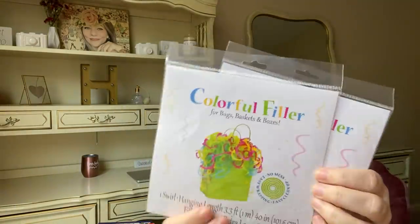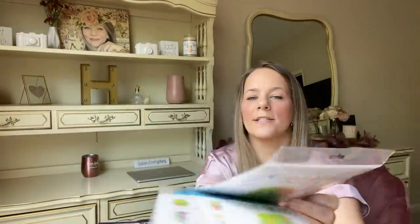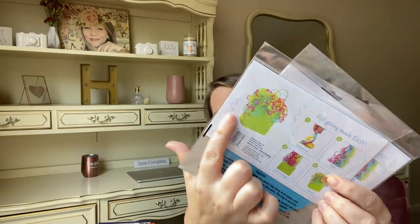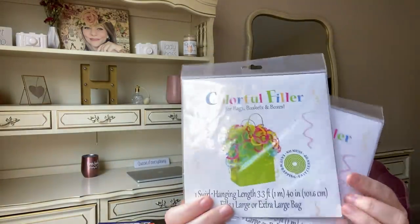In the party section, I found colorful fillers for bags, baskets, and boxes — it's multi-color, in a spiral form. You take it apart and it opens up like big colorful confetti filler. I picked up two of those to have in my birthday bags with tissue and stuff.